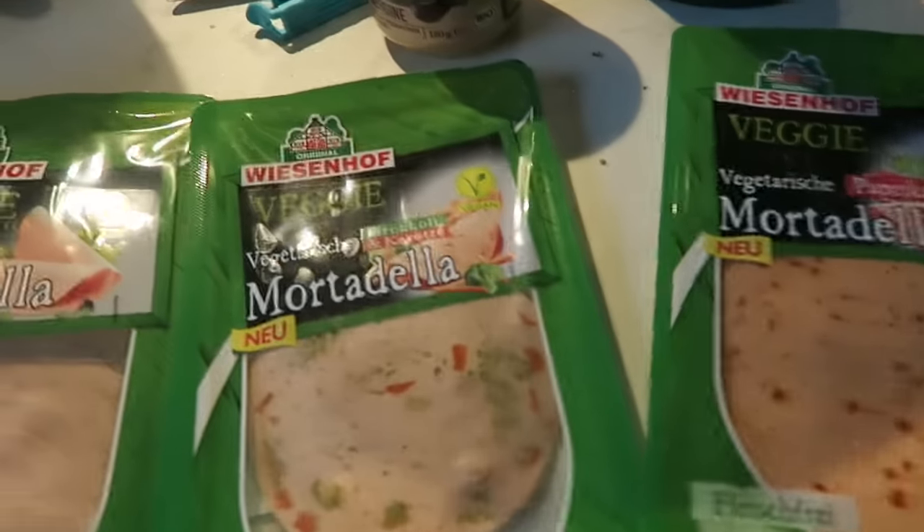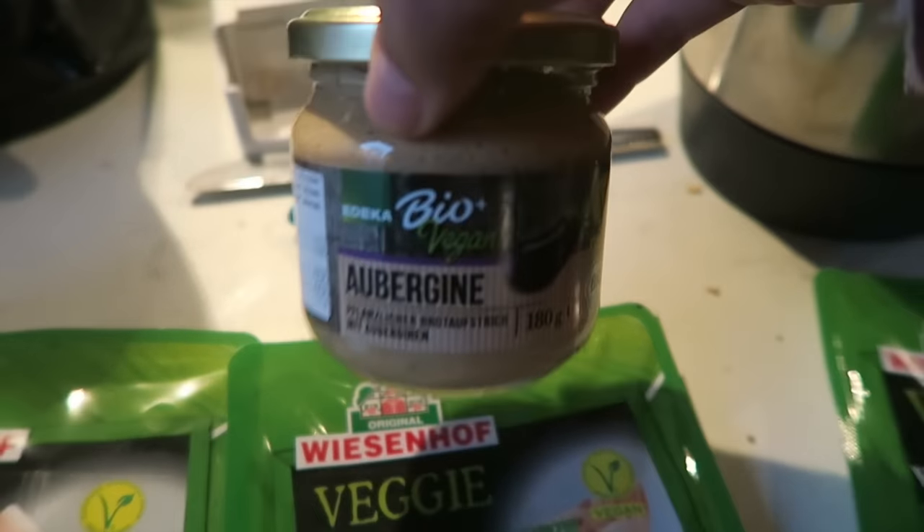My auntie bought us some vegan meat. She got these ones, and this one as well with aubergine. A lot of people were saying the other day that they had egg whites in them, but we made sure these ones definitely don't have any egg whites. They are vegan — it even has the V symbol right there.